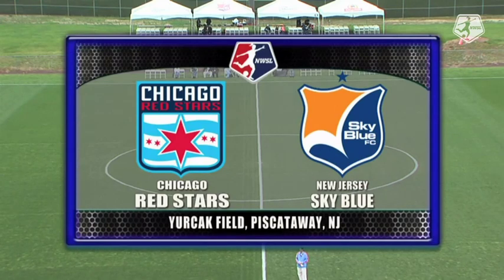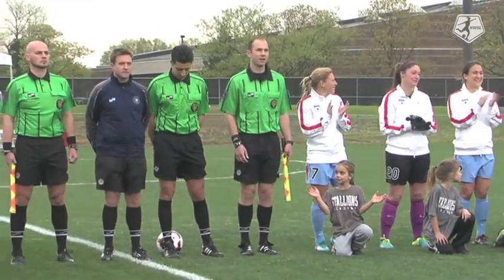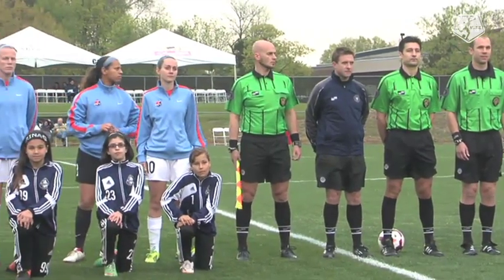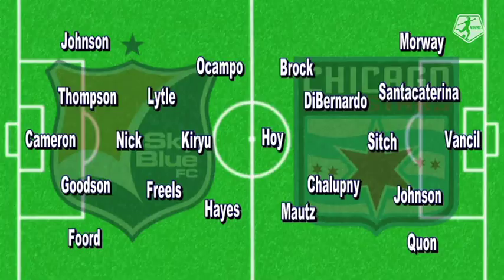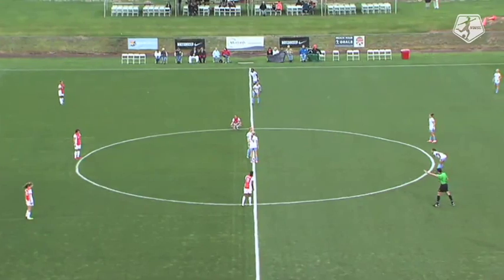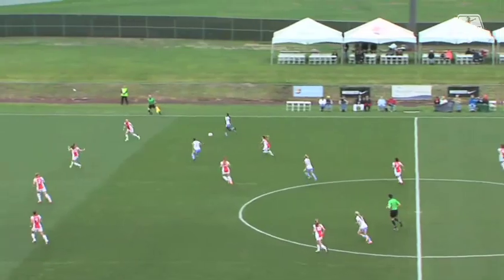Welcome back to Sky Blue FC Soccer on the NWSL Soccer YouTube channel and on skybluefc.com. Daniel D'Avonzo alongside me, Mike Watts. Glad that you're with us here tonight as the Chicago Red Stars pay their first visit to Yurcak Field. Let's take a look at the starting lineups tonight. Sky Blue in the orange jerseys with white trim; Chicago with the white tops and Sky Blue shorts.